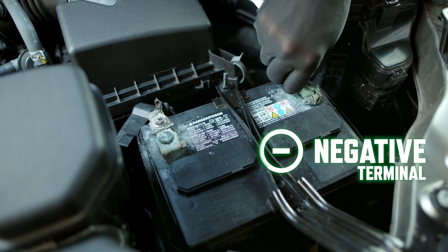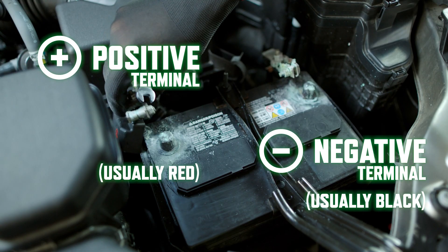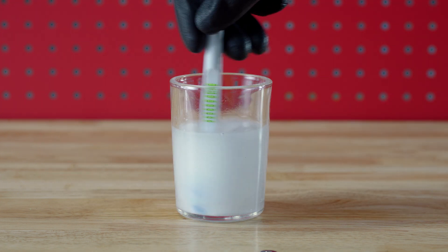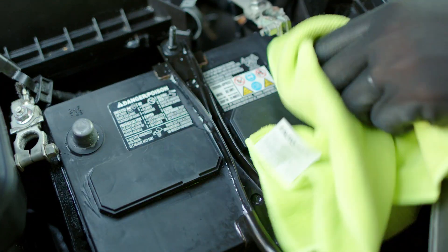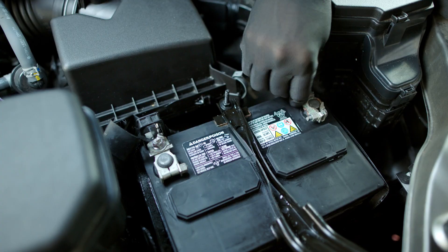First, detach your negative cable first — this is the black one. Then detach the red, positive cable. You don't have to take your battery out, but you can. Now, take an old toothbrush — you're not using this brush on your teeth again, so old is good. Create a cleaning solution by combining one-part baking soda. Start with just a teaspoon and mix with five parts water. Combine until you have a paste. Scrub the terminals with the paste on the brush. Next, rinse off with water. Finally, make sure you dry everything off before reattaching cables. Start by attaching the positive, red cable, and then the negative cable.